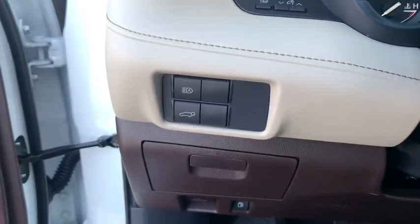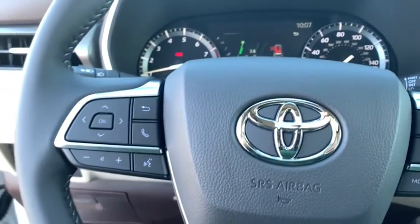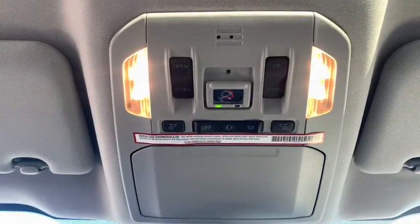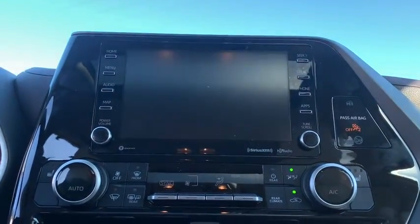Here are some of this vehicle's great options: backup camera, anti-lock braking system, power liftgate, steering wheel audio controls, power passenger seat, all-wheel drive, lane departure warning, traction control, stability control, keyless entry, remote engine start, and Bluetooth.